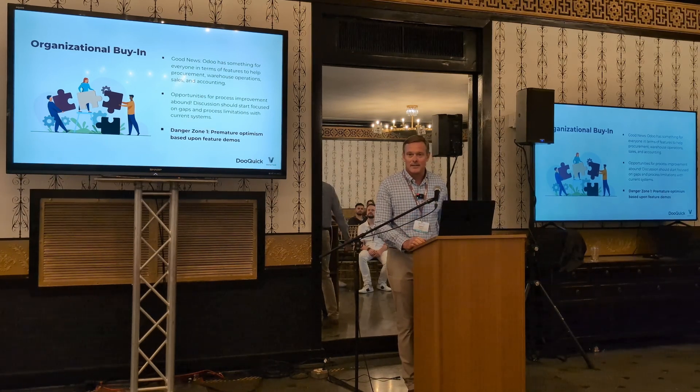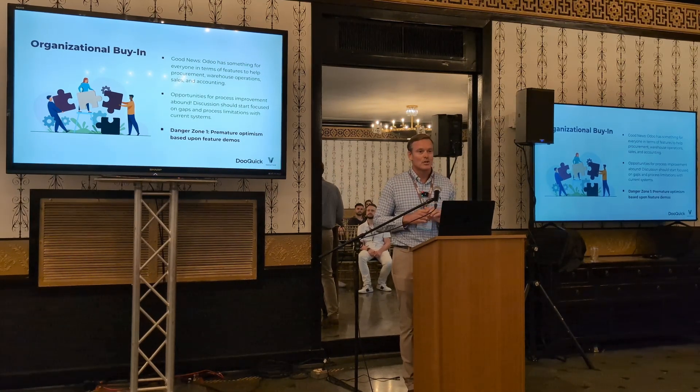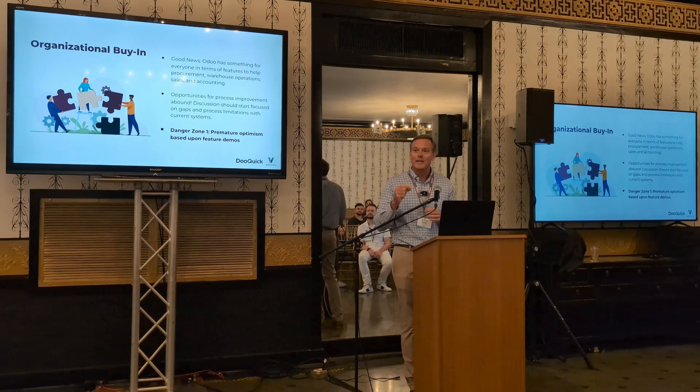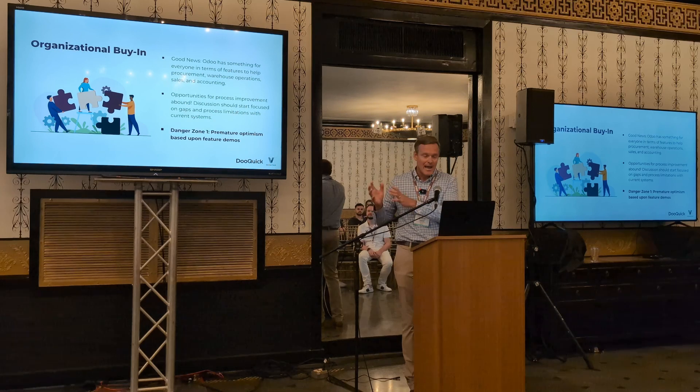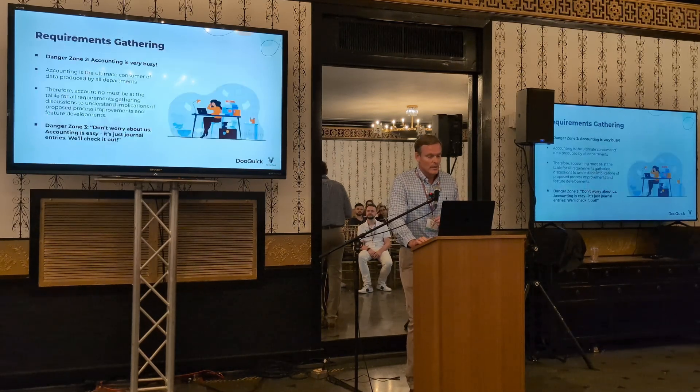One danger zone is if you simply give some high-level demos to folks in various departments. They can see that a particular feature looks like it'll work for them and say, oh, that sounds great. That can leave them prematurely optimistic about how their life is going to change if they don't really understand the nuances of how this total transformation is going to take place. So start with functional requirements and ask yourself: do I have a good sense of what I'm currently doing, where the gaps are, and how I can improve my processes with a new system?